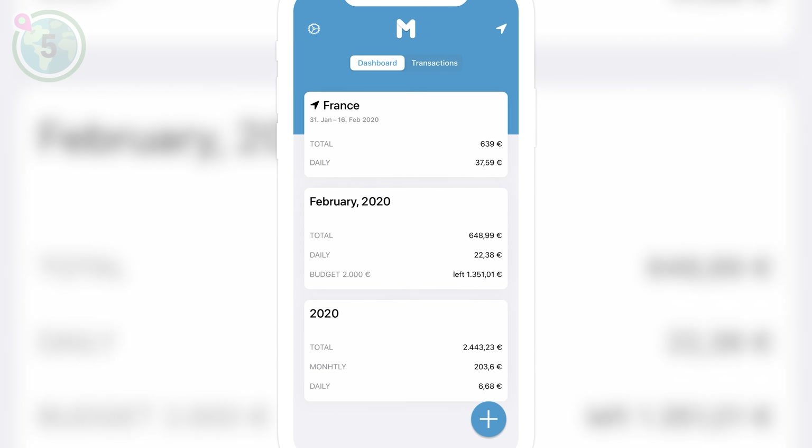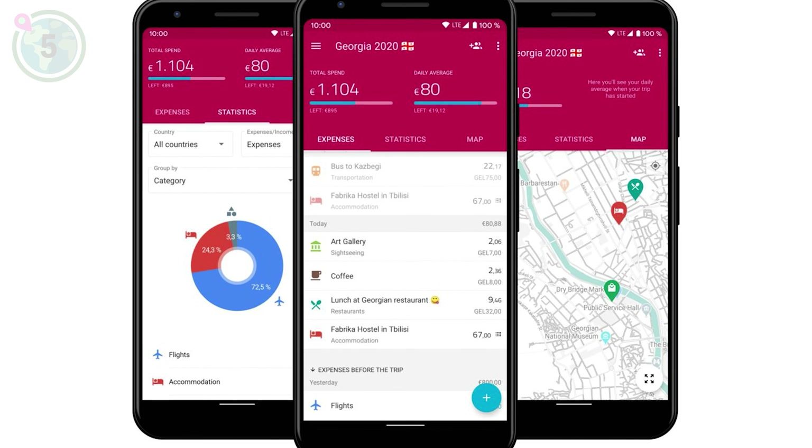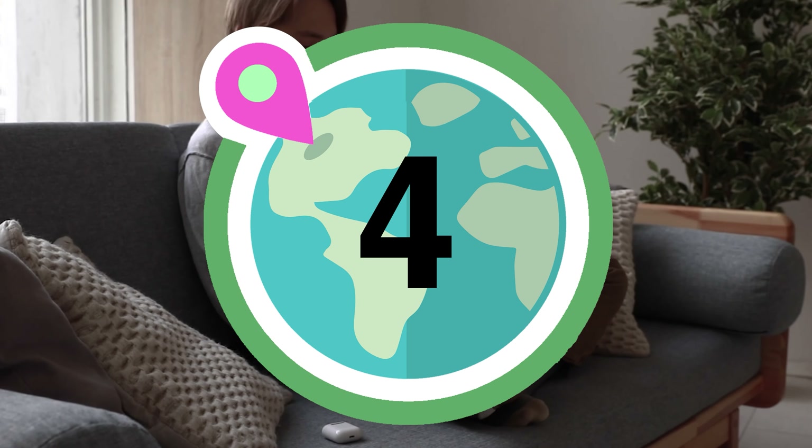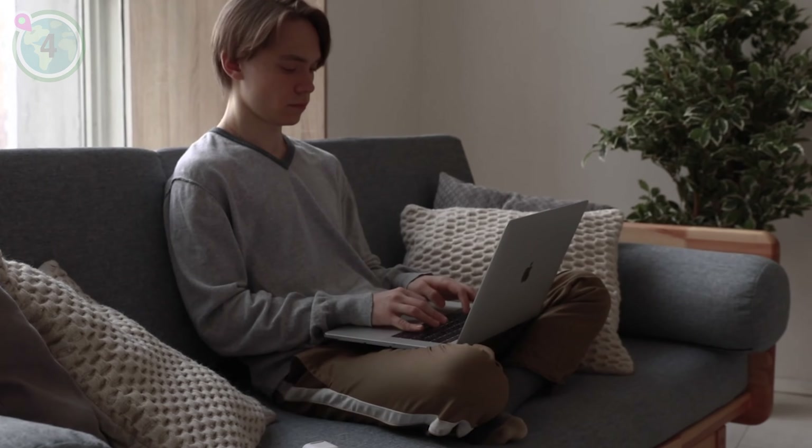We're in the top 5 now, and we recommend using a money management app to track your expenses and stick to a budget. With just a few taps, you can effortlessly track your expenses and monitor your spending in real time. Stay on top of your finances and ensure you make the most of every penny while exploring the world.